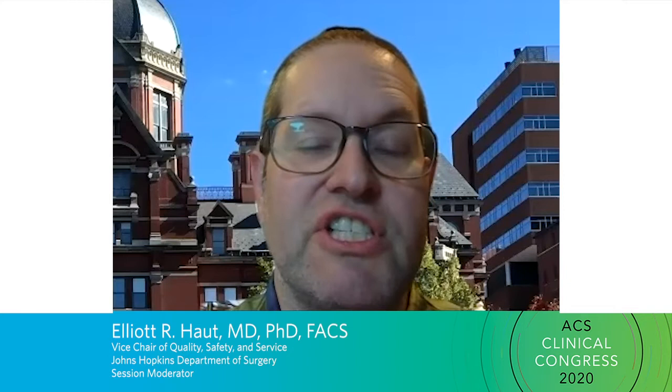I think the VTE rates are climbing for a few different reasons. Number one, we are just taking care of really sick patients in the hospital. Surgical patients are just sicker and sicker than they have been over the past years, and I think that's potentially one reason why we're seeing more and more DVT and PE events.